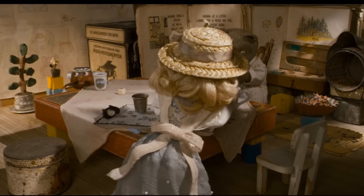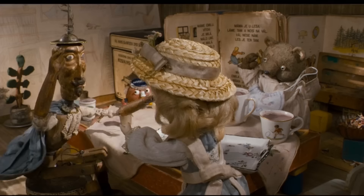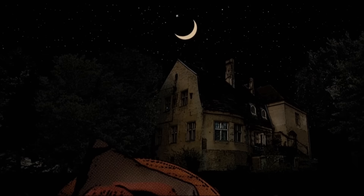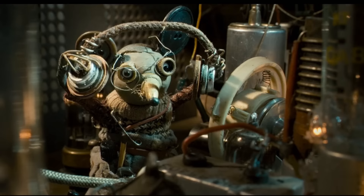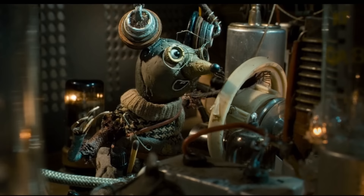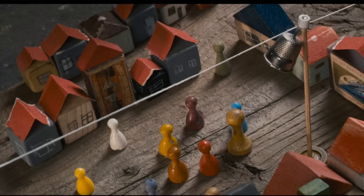Toys in the Attic is a 2009 stop-motion film which focuses on the lives of a group of toys living in a household attic — you probably could have guessed that from the title. Though first released in the Czech Republic in 2009, it was actually internationally produced by multiple countries: France, Japan, and Slovakia, with an English dub later being released in August 2012.